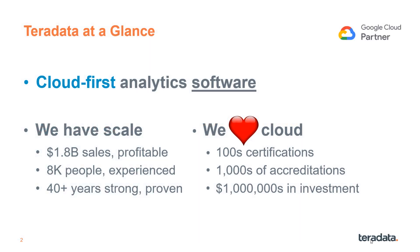Teradata pioneered data warehousing over 40 years ago, and we've been a leader ever since. Our focus now is on cloud-first analytic software, which is a big shift from the past. We've invested heavily in Google Cloud deployment and Google Cloud Marketplace integration.